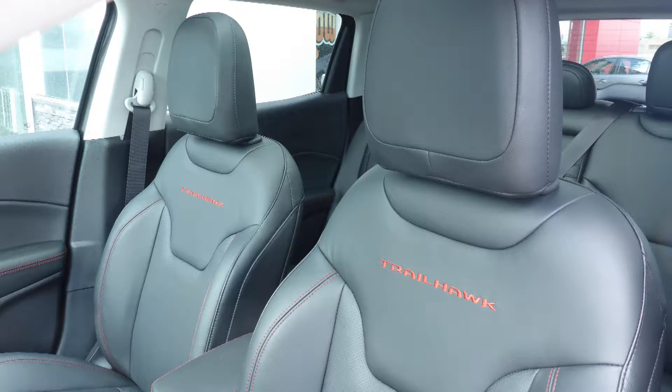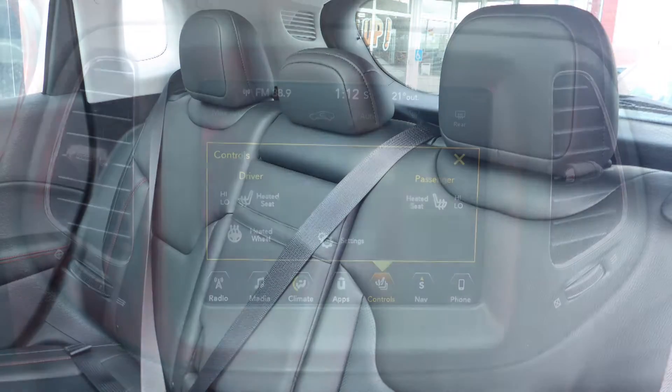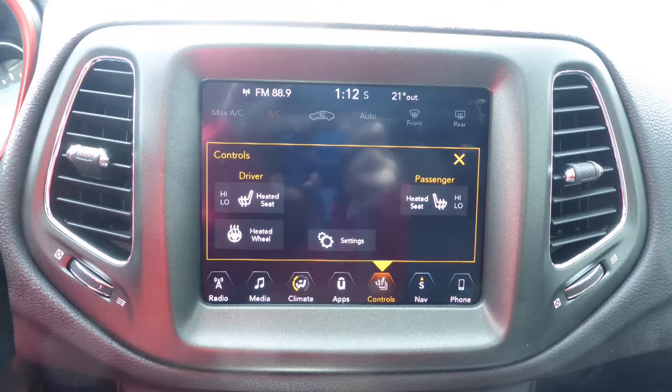Also Silk, the interior features a cloth and leather combination seating with premium stitching and rear folding seats. As well, the front seats and steering wheel are heated.